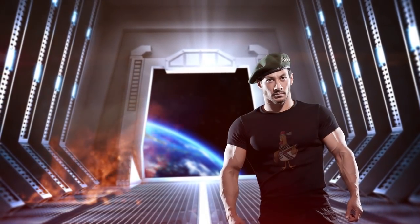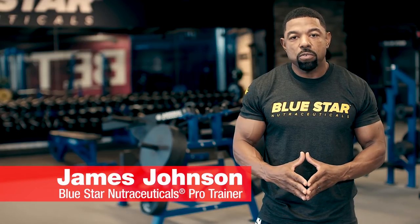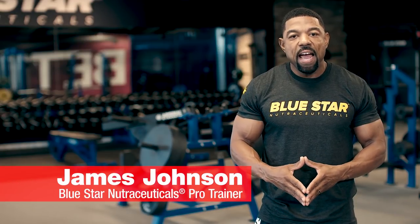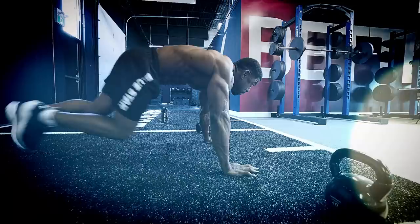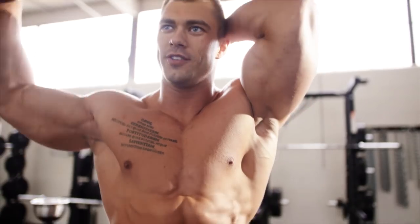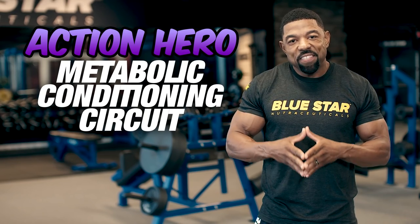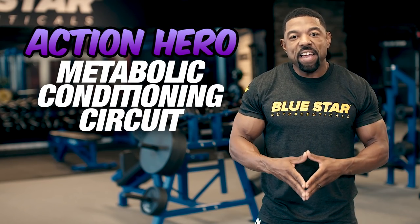If you want to look like an action hero, you've got to train like an action hero. What's going on, guys? James Johnson here from Bluestar Nutraceuticals. And today, I'm challenging you to a conditioning circuit that will supercharge your fat-burning metabolism, helping you burn off unwanted body fat 24 hours a day, 7 days a week. Ready to get ripped? Then let's get up, get out, and get at it.